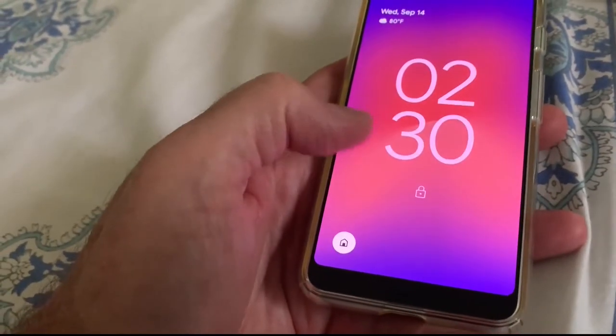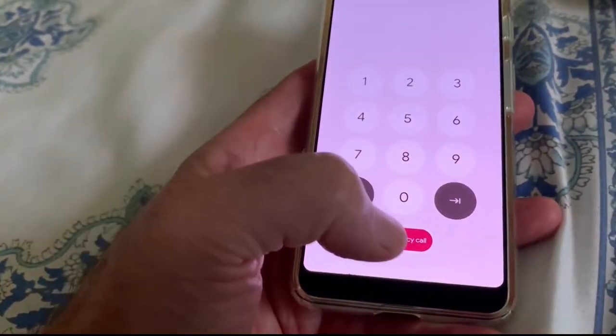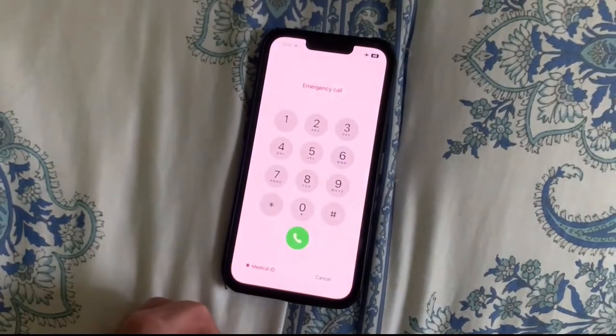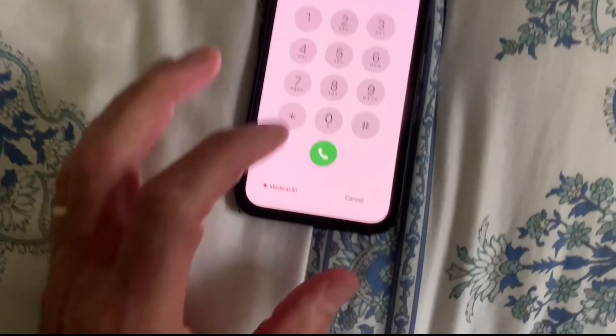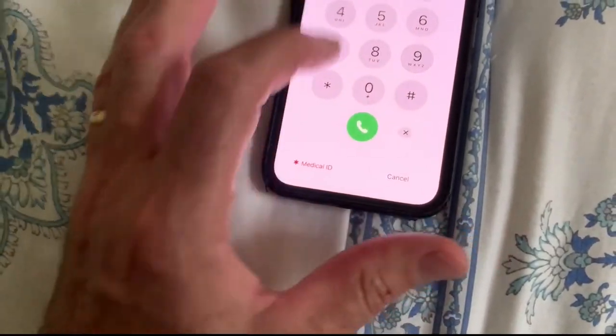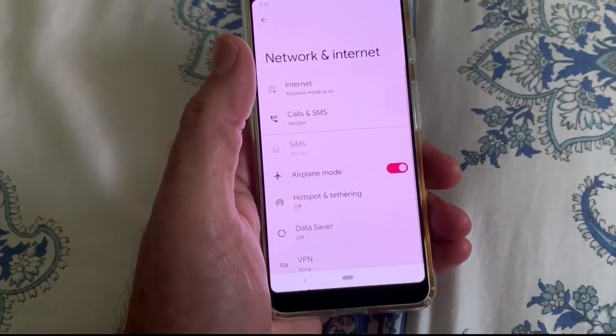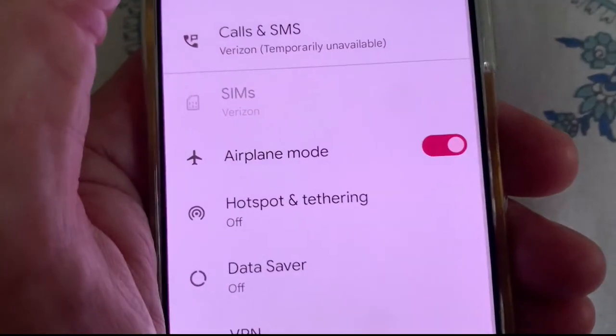On Android phones, they need only to swipe up from the bottom of the screen to see the button to call 9-1-1. Practice with them — teach them how to recognize an emergency and what to do. And when you practice these steps, turn on airplane mode; this will prevent the emergency call from actually going through to 9-1-1 dispatchers.